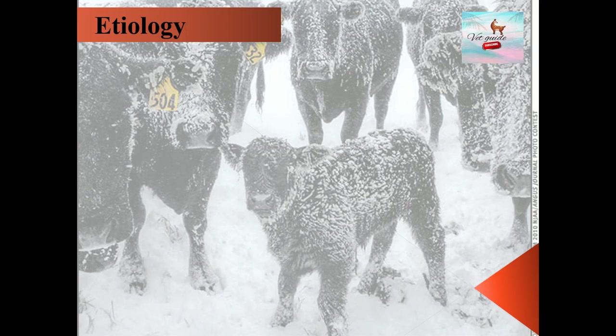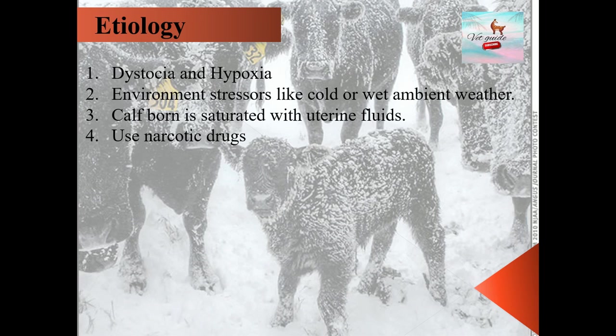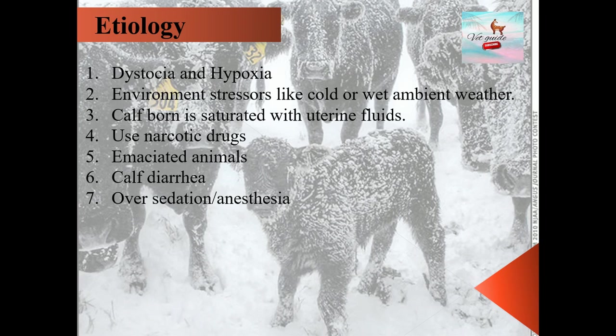Now we will see the etiology — what are the causes? The first cause is calves born after dystocia, which leads to hypoxia, limits mobilization of body lipids, and ultimately reduces thermogenesis. Other causes include environmental stress such as cold or wet ambient weather, calves born saturated with uterine fluids, use of narcotic drugs, emaciated animals, diarrhea, over-sedation, anesthesia, or damage to the thermoregulatory center.